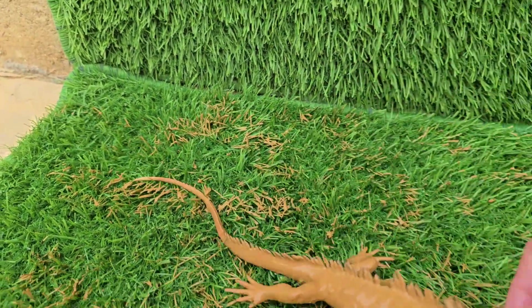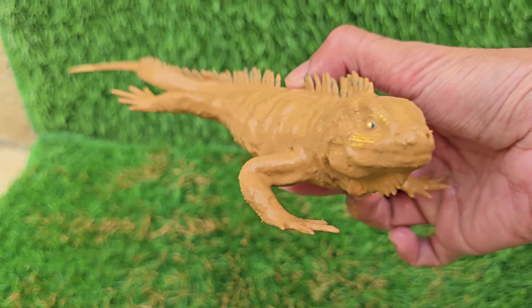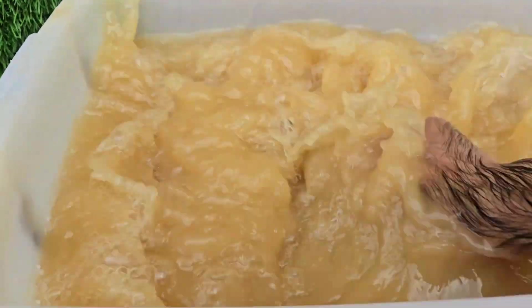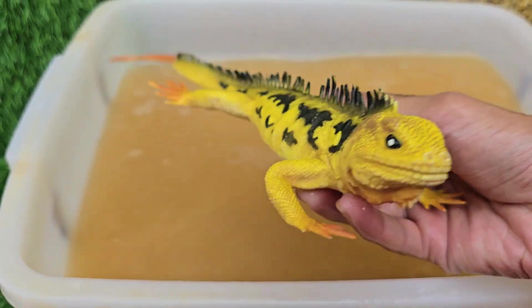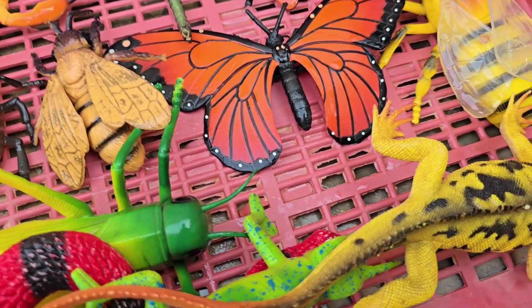Yellow iguanas are found mainly on the Galapagos Islands, especially on islands like Santa Cruz and Fernandina. They are herbivores, and their main food is the prickly pear cactus — they eat the pads, fruit, and even cactus spines. Yellow iguanas are one of the planet's oldest lizard species.